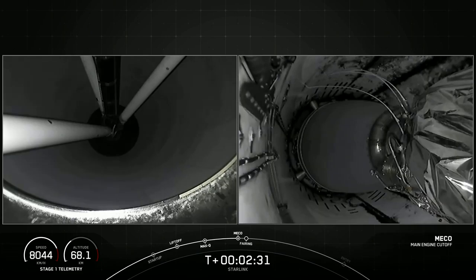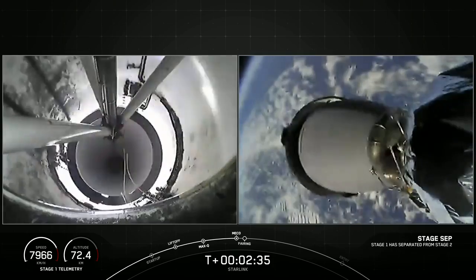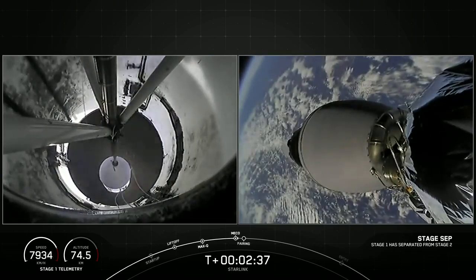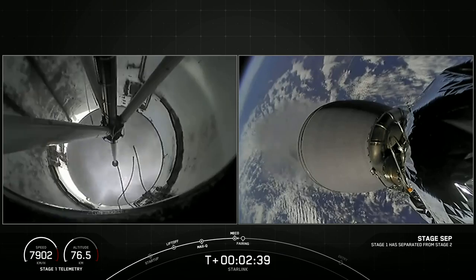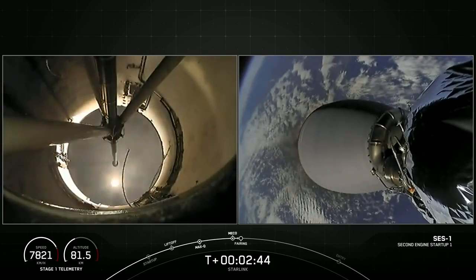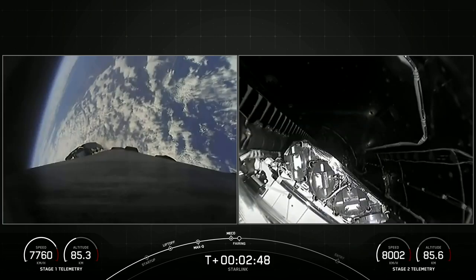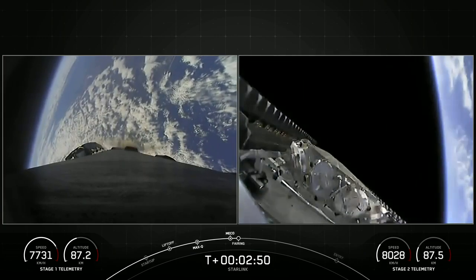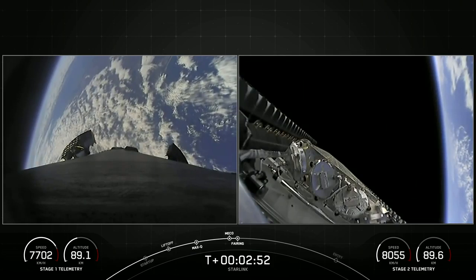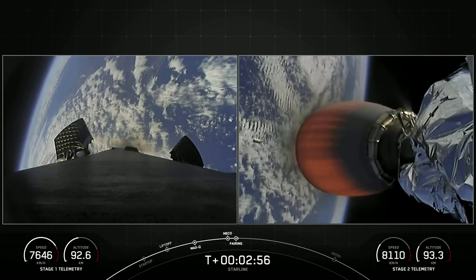Stage separation confirmed. MVac ignition. Fairing separation confirmed. With those four events complete, we will be attempting to recover both fairing halves again to use on a future mission.